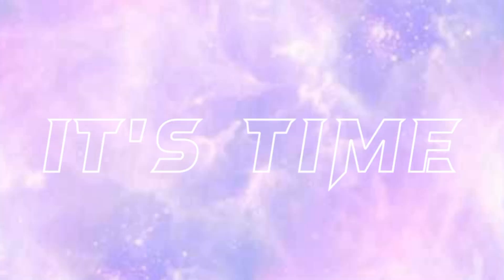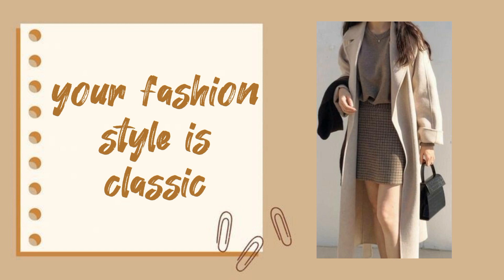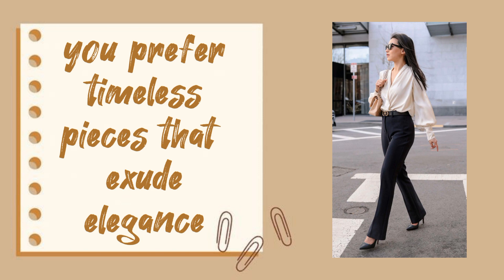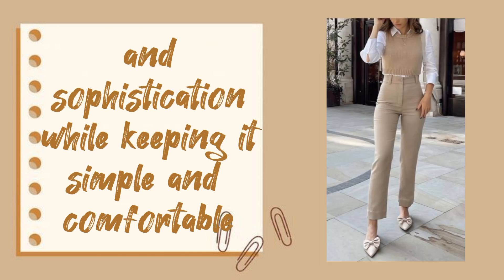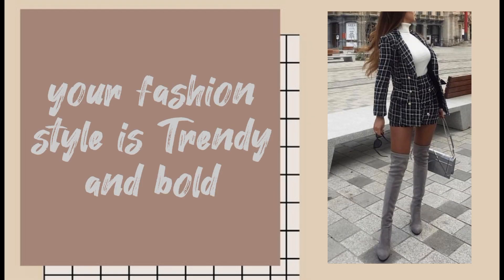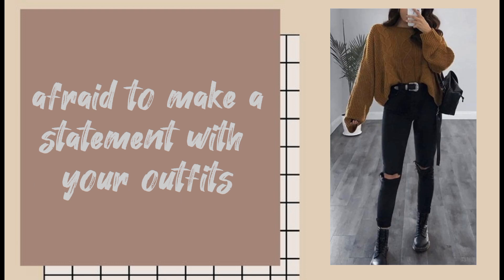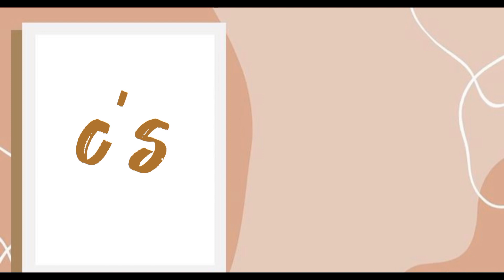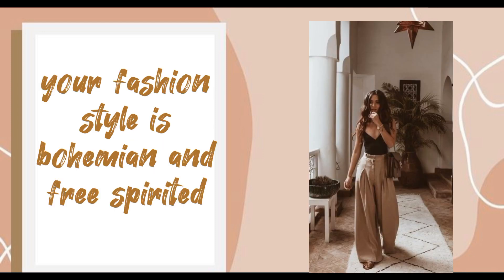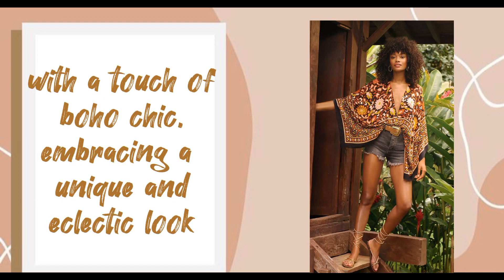Now it's time to reveal your fashion style. If you mostly answered A's, your fashion style is classic and minimalistic — you prefer timeless pieces that exude elegance and sophistication while keeping it simple and comfortable. If you mostly answered B's, your fashion style is trendy and bold — you love staying up to date with the latest fashion trends and aren't afraid to make a statement. If you mostly answered C's, your fashion style is bohemian and free-spirited — you gravitate towards relaxed and carefree pieces with a touch of boho chic, embracing a unique and eclectic look.